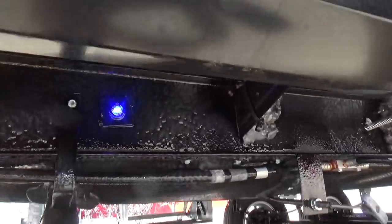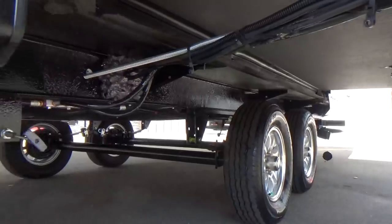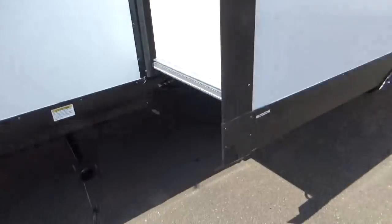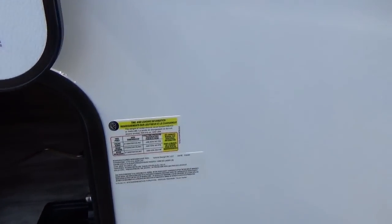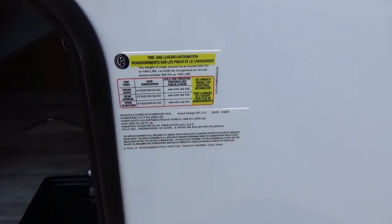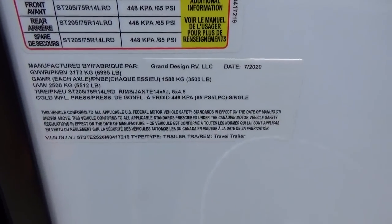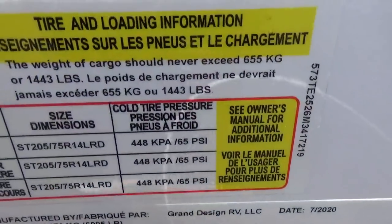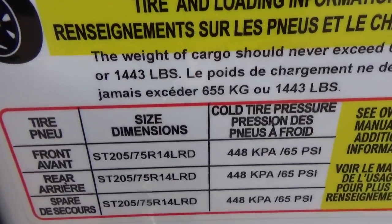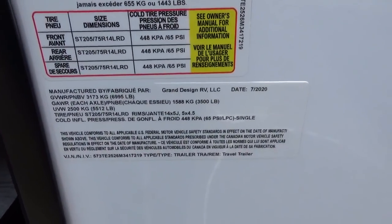There are two termination points on this trailer — one at the front, one at the back — with dual blue lights controlled by a switch inside the trailer. Regarding the weight badge: the GVWR, the maximum the trailer can weigh legally, is 6,995 pounds. The cargo carrying capacity is 1,443 pounds, which is very good for this type of trailer. The unloaded vehicle weight is 5,512 pounds, and the hitch rating is 504 pounds, which comes out of the payload of your tow vehicle.